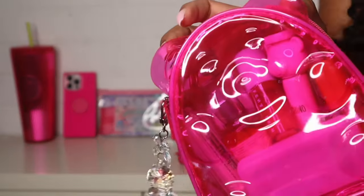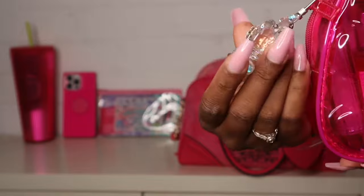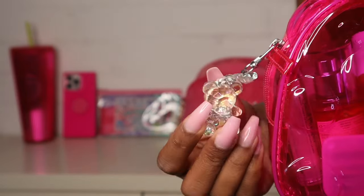Next I have this little pouch that I got from Bath & Body Works — it's a cute little gummy bear. I also added this little bear charm that I got from Shein on here.